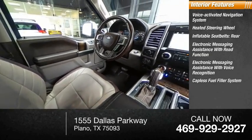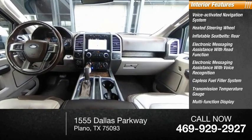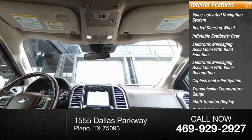Additional features include a capless fuel filler system, transmission temperature gauge, multifunction display, child safety locks, and tachometer.